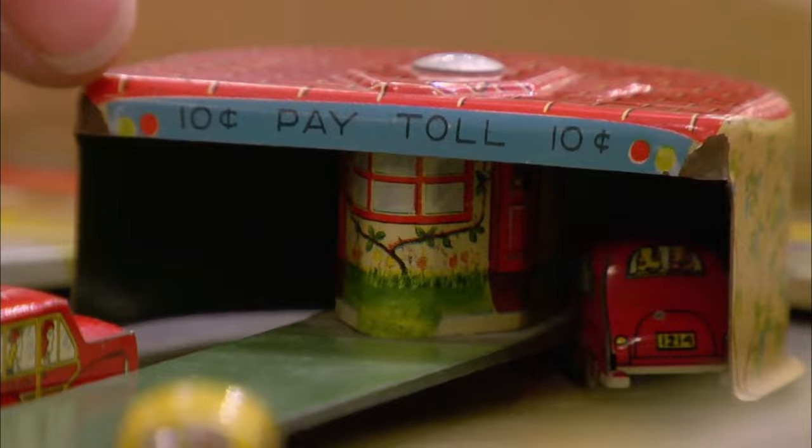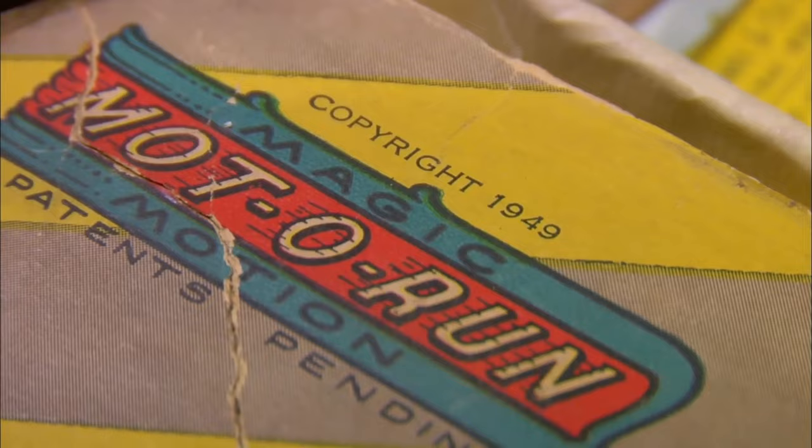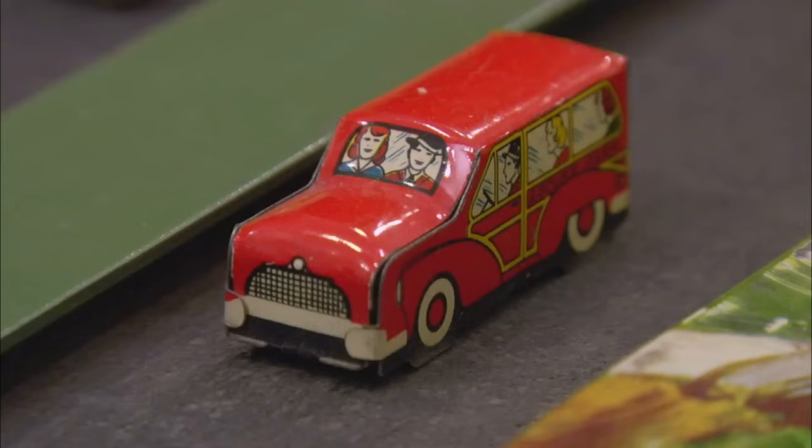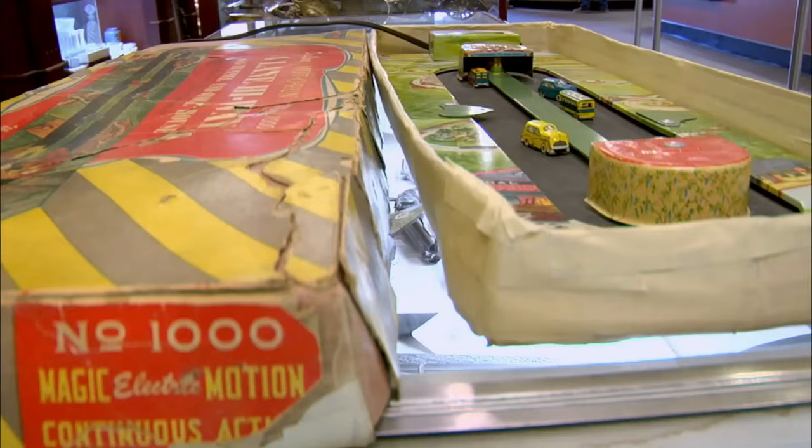Basically, you plug it in, these cars go around the track and they go in through the tunnel. This is the toll, and they bounce around. This is the original box, but I tried to restore it. There's a copyright date of 1949. This was probably made up to the early 60s — when they made stuff back then it wasn't a one-year process; they made them until they ran out. This thing was made by Marks, one of the biggest toy makers in America back in the day. I love old toys like this — they come from a time when kids played with something besides computers.